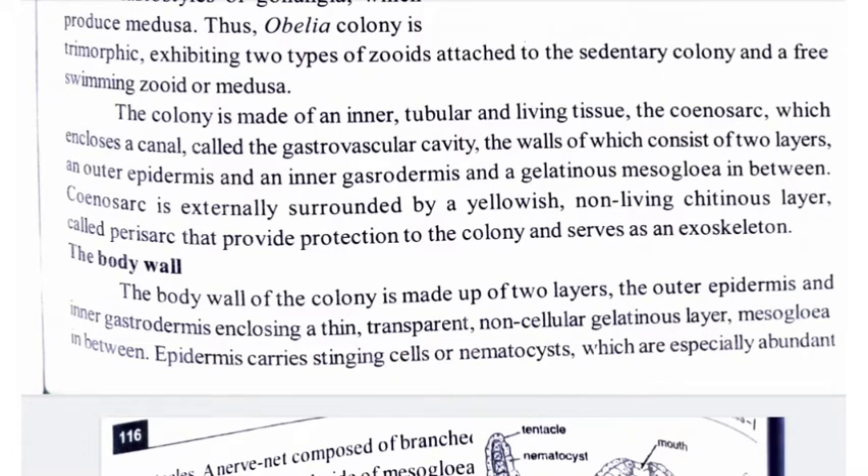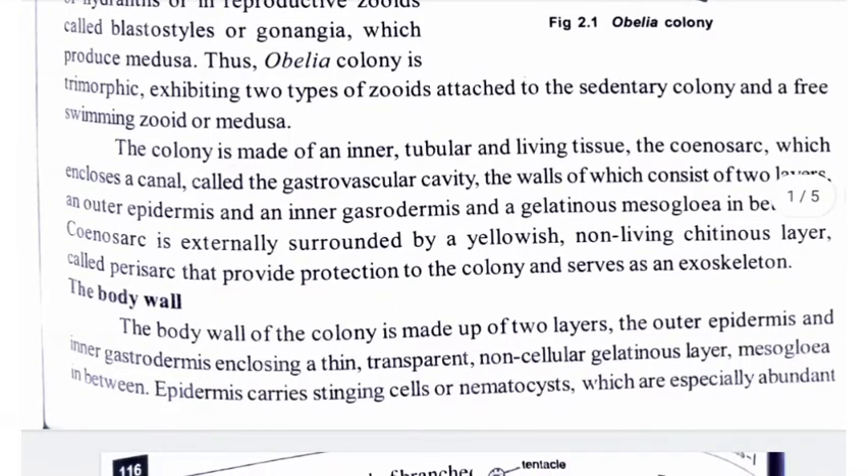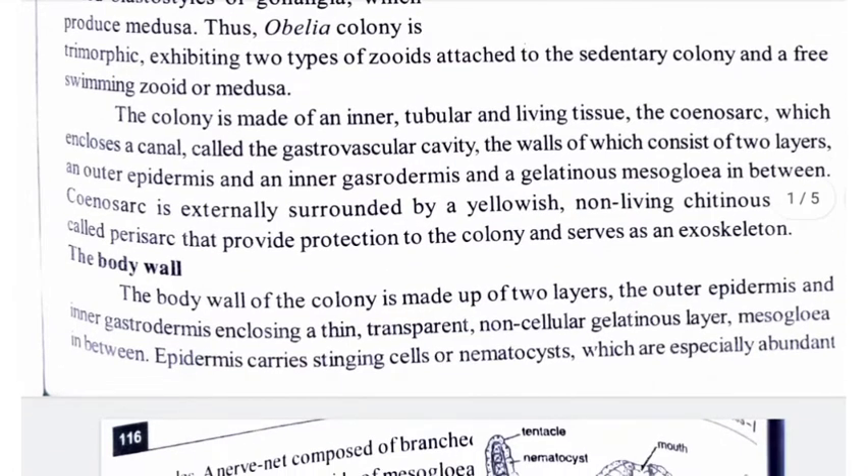The colony structure has a horizontal branching root-like stolon called the hydrorhiza, from which emerges a vertical branching stem called the hydrocaulus.